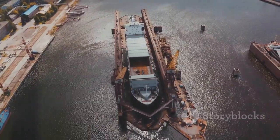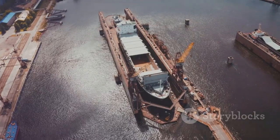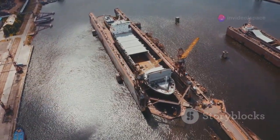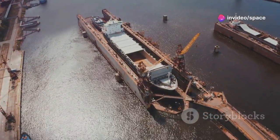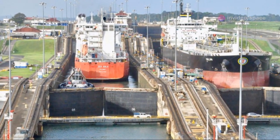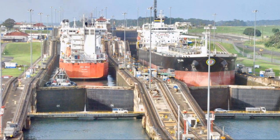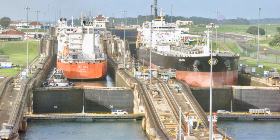Modern shiplifts are the result of centuries of innovation and refinement. They represent the pinnacle of our ability to adapt and overcome the challenges posed by nature. So the next time you see a mountain range, remember the incredible engineering feats that make it possible for ships to move uphill. It's a testament to human ingenuity and our relentless pursuit of progress.